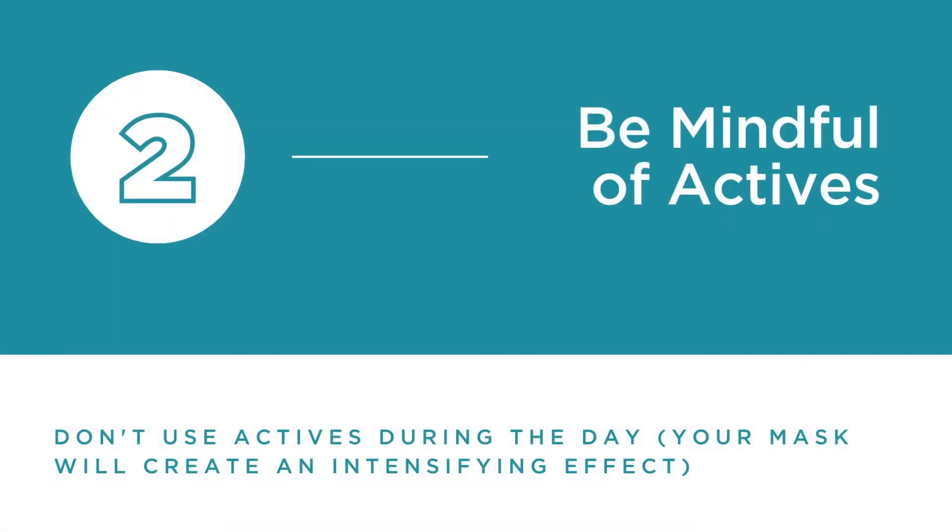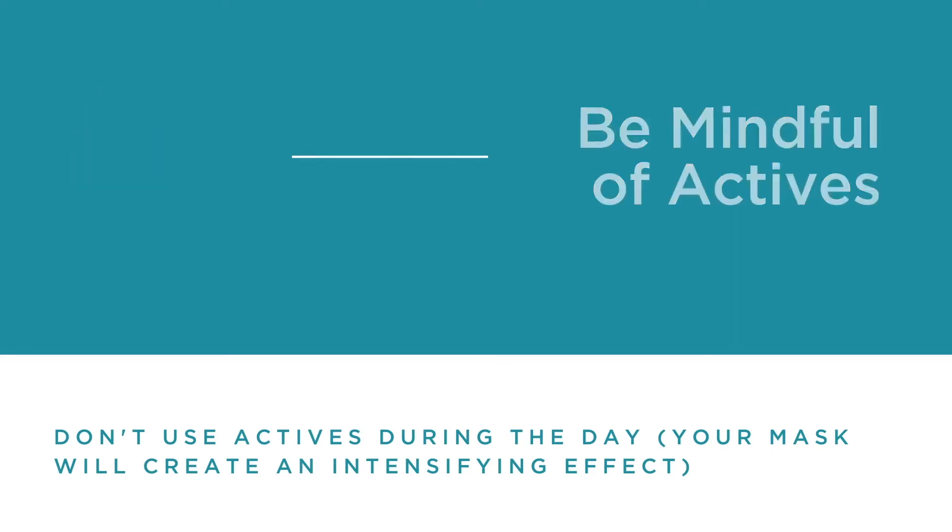When you wear a mask it actually helps drive ingredients more deeply into the skin. So it's really important not to wear actives during the day — meaning things like acids and retinols, things that are known to stimulate the skin. Those are very bad. You're getting way more than you bargained for, so you could either take a break from those actives altogether or only use them at night.